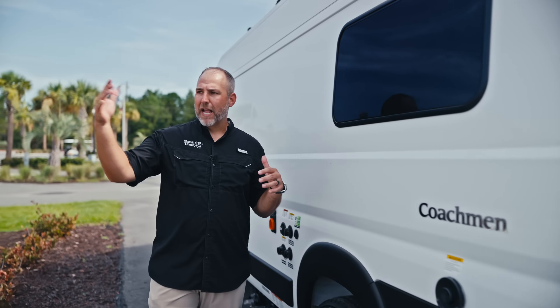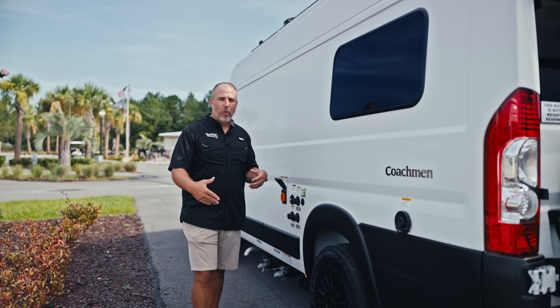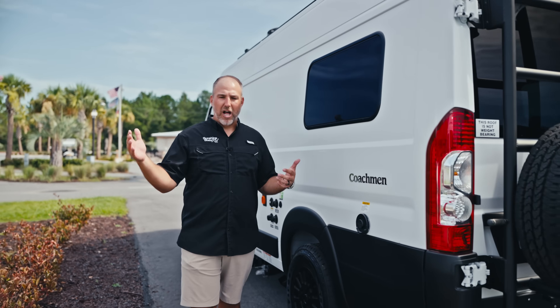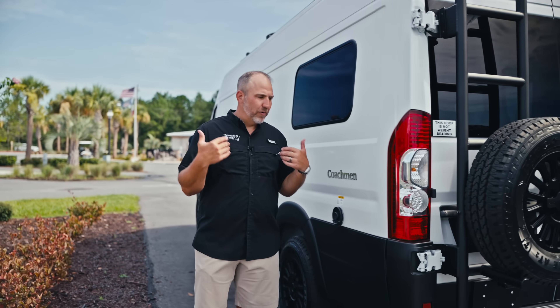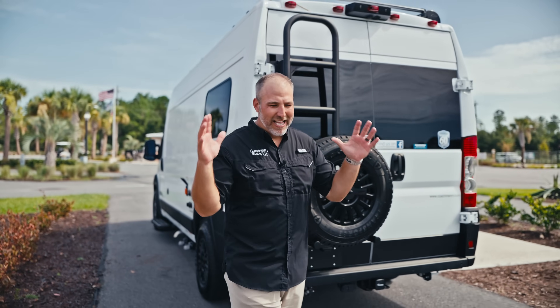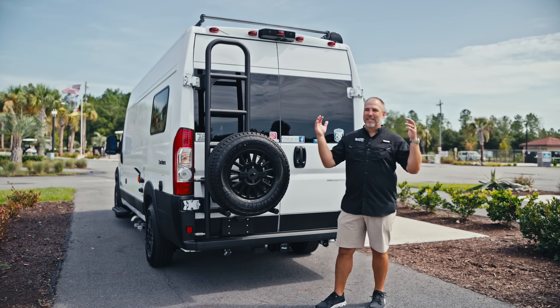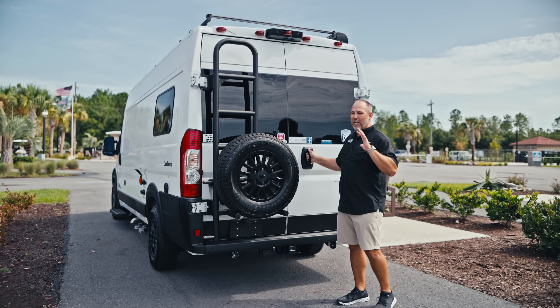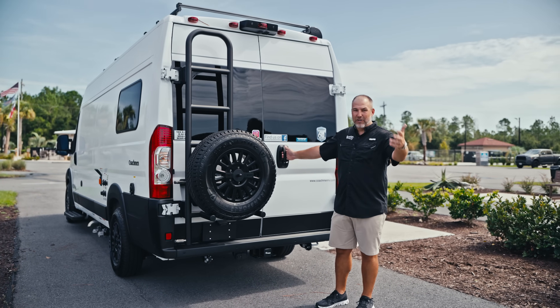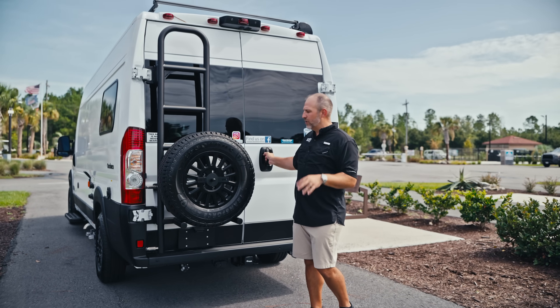Coachman has a great Facebook group — Beyond, Nova, and Galleria owners — and honestly the best tech support is in those Facebook groups. You post a question and 20 very helpful, knowledgeable owners will help you out, and a good portion of them probably bought their van from us. We sell more Coachmans than anybody in the country and do a big rally every year in Ocala. We're big fans of Dean, Mike Frawley, and Dutch — they run those groups and do a great job.